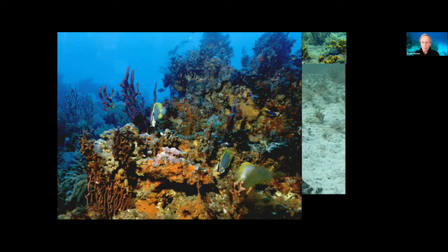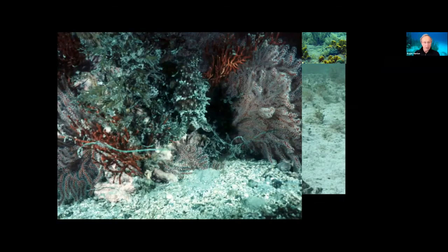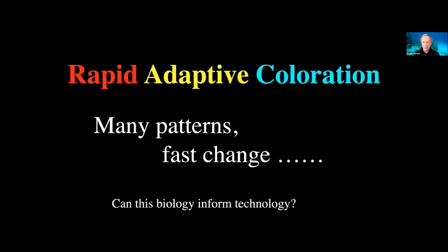We call this rapid adaptive coloration. It's rapid because it's direct control from the brain — neurons go straight to the skin and light things up. You can't make anything happen faster in a biological system than a direct neural connection. It's adaptive because it's versatile, with a lot of diversity and a lot of coloration — a lot of patterns, a lot of fast change. Which of this biology can inform technology is one of the themes of the talk. That's why the title: The Octopus Has Tech.